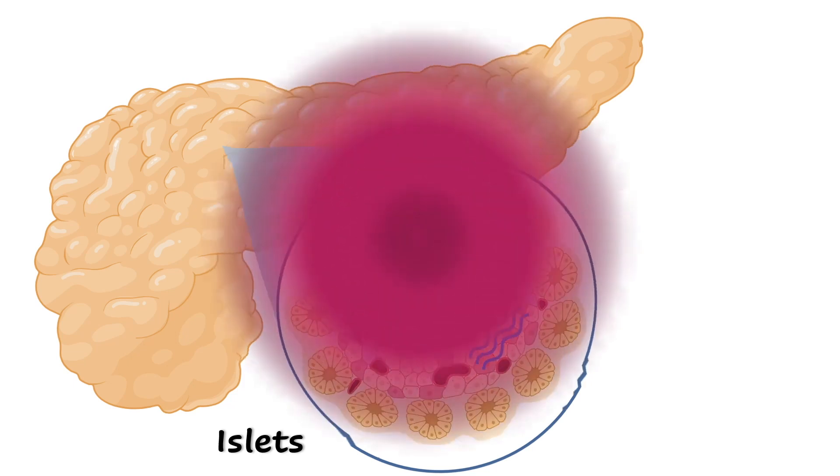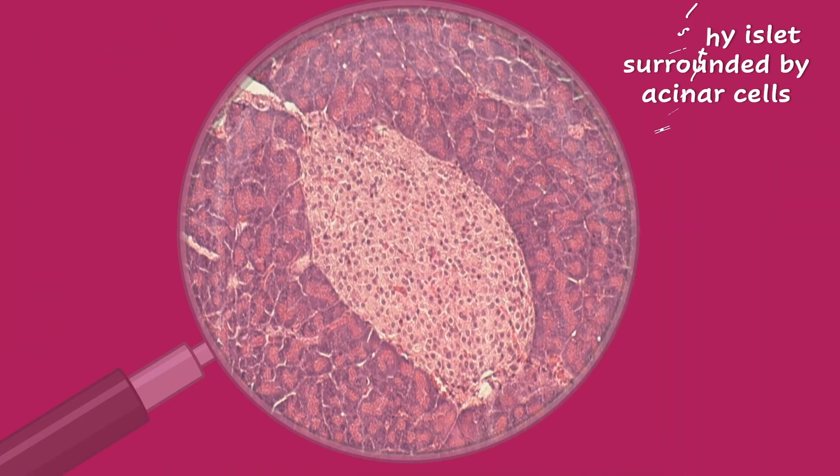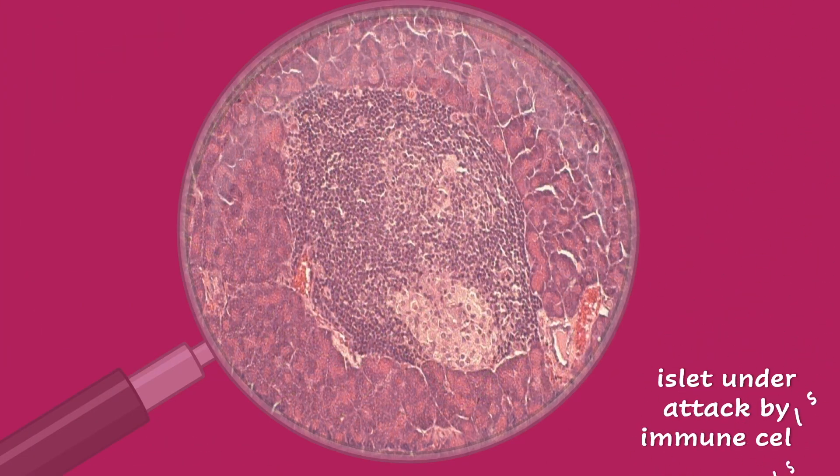When you have type 1 diabetes, the immune system attacks and destroys the beta cells of the islets that make insulin. As a result, people with this disease need to take insulin for the rest of their lives.